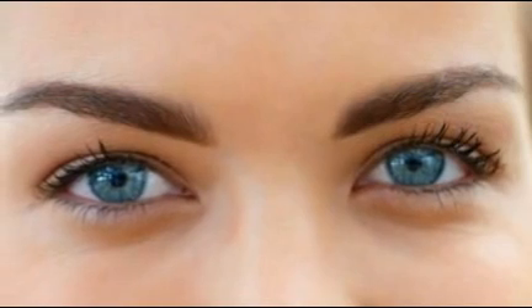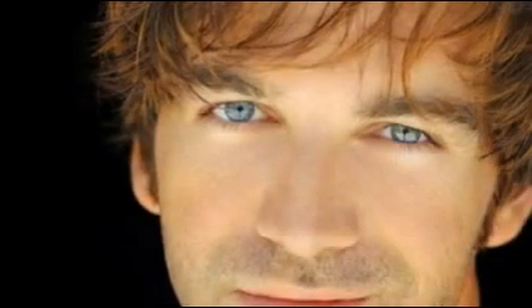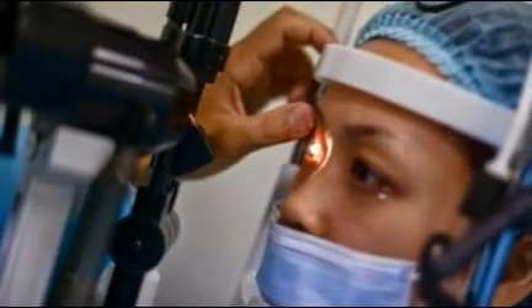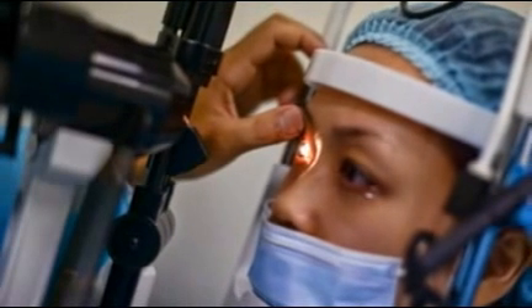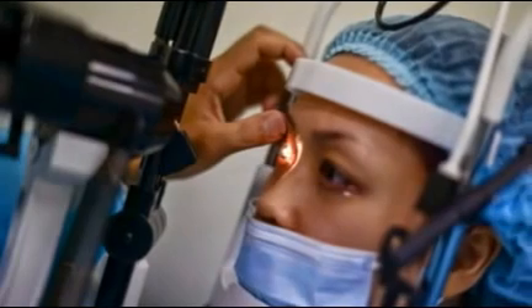The company says it has developed a laser treatment that disrupts the layer of pigment, causing the body to begin removing the tissue naturally. While the procedure takes all of 20 seconds, the blue eyes lurking underneath do not emerge for several weeks. He said that Stroma Medical wanted to develop a procedure that was safer, cheaper and more convenient than any of the alternatives on the market.